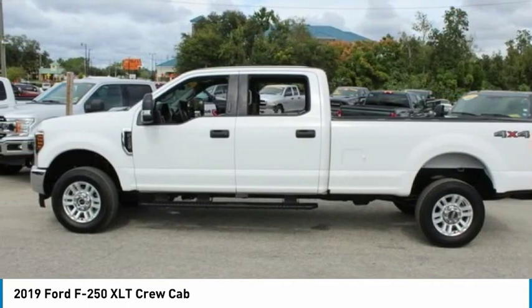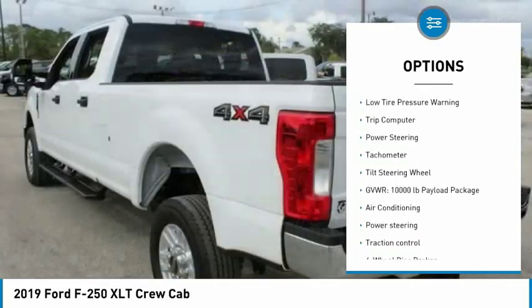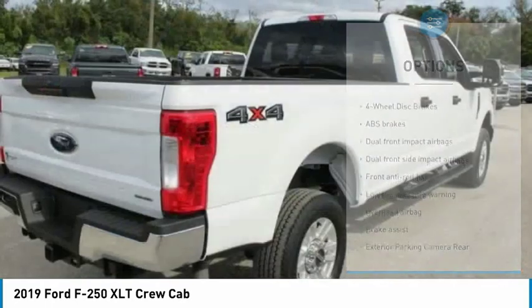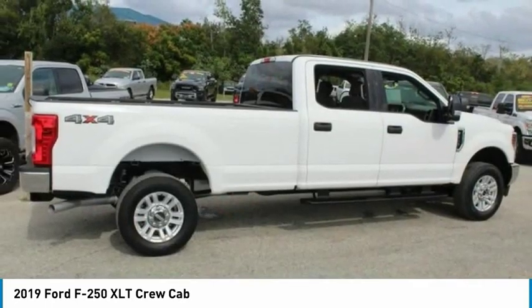Here are some of this vehicle's great options: electronic stability control, brake assist, traction control, four-wheel disc brakes, low tire pressure warning, trip computer, power steering, tachometer, and tilt steering wheel.